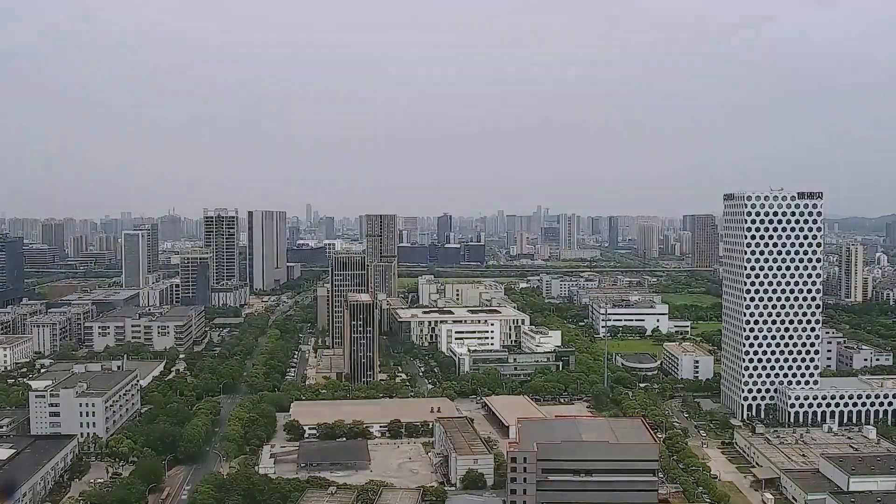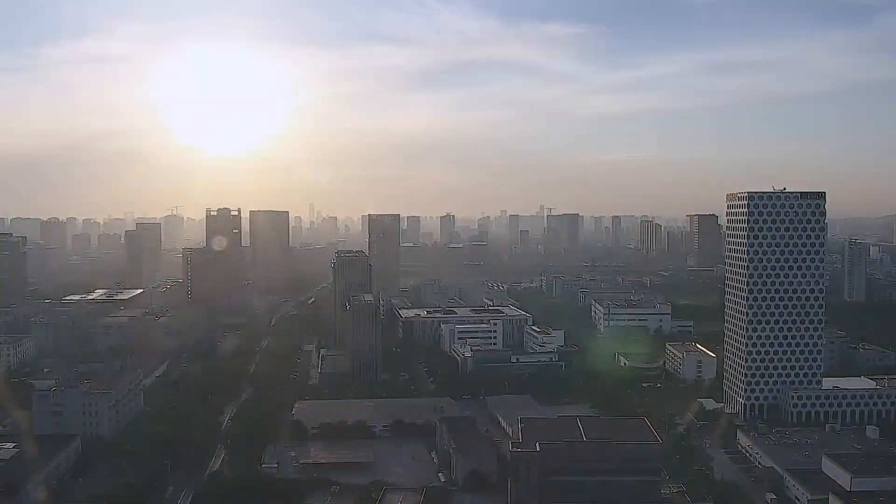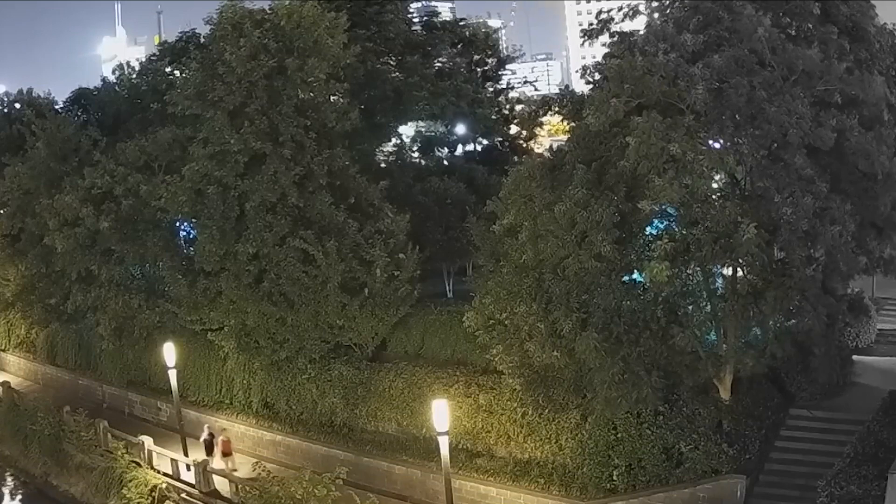This camera features night vision with a range of up to 60 meters. You will be able to see clear, crisp footage even in the darkest conditions.